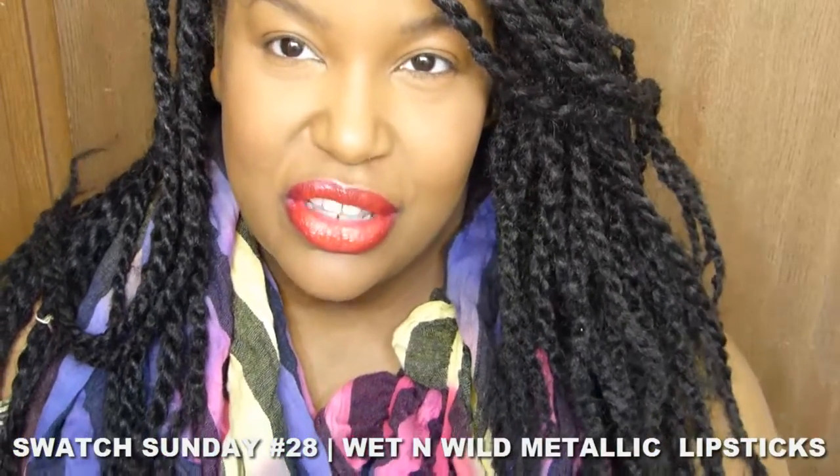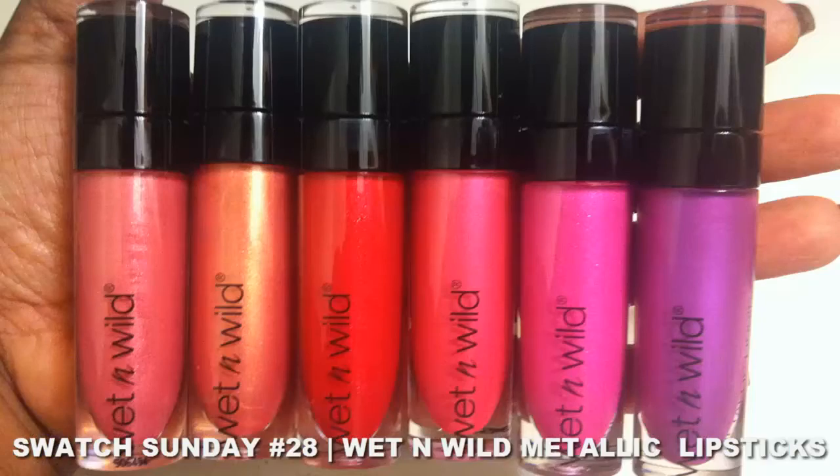Hey guys, it's Swatch Sunday and we're going to be swatching these Wet n Wild liquid lipsticks. They're all metallic finish and there are 6 in the collection. We found them for $3 at Walgreens.